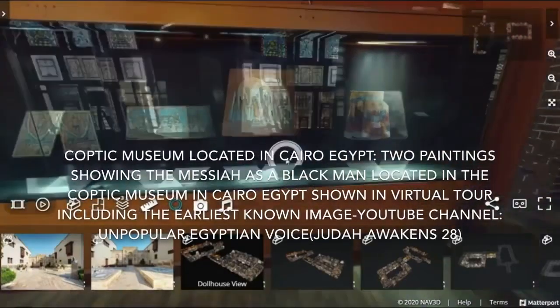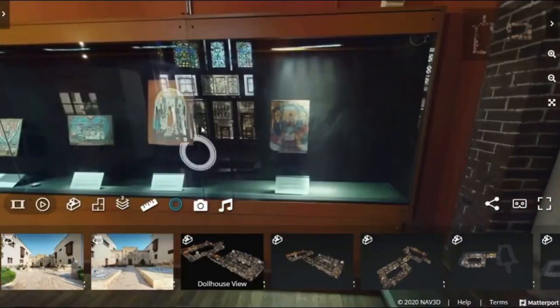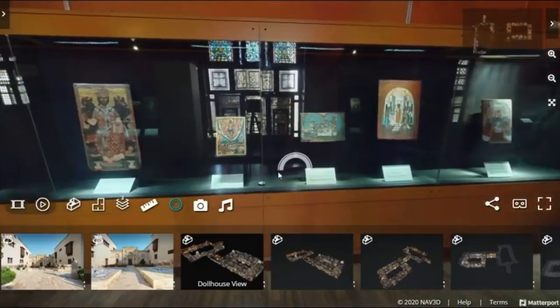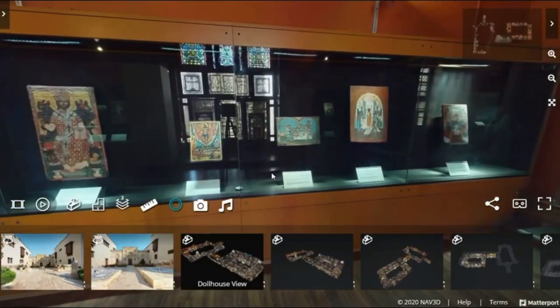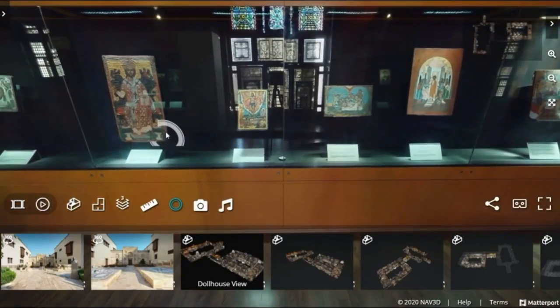Once again, here is the image that is talked about a lot — the earliest image of Yeshua and the 12 disciples. When I visited the museum, I remember there being more of this kind of art by the same artist — different depictions of Yeshua and other Black people — but I don't see those pieces now. Maybe they removed them or put them away, which is very common in Egyptian museums.